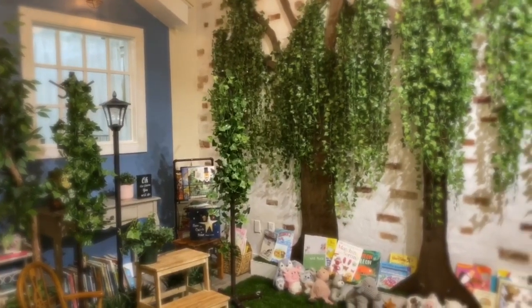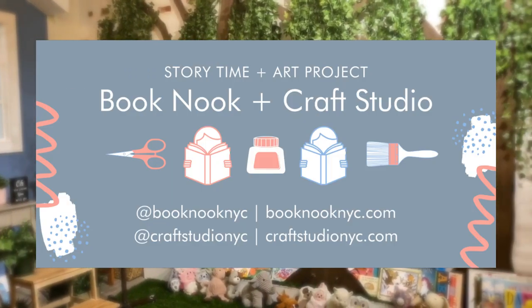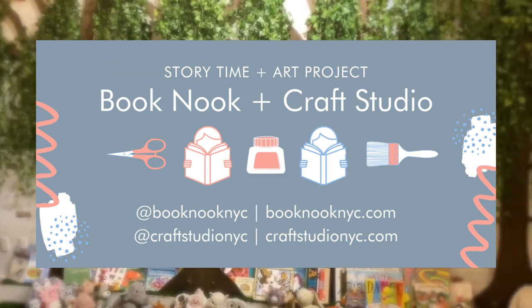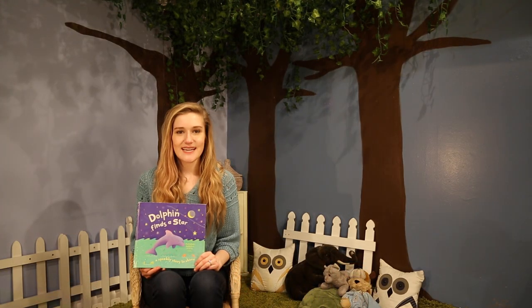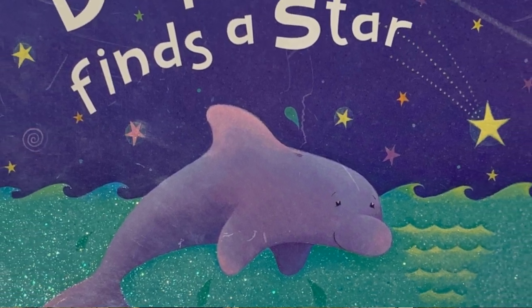Hi everyone! Enjoy this awesome sea animal story in collaboration with our friends at the Craft Studio. When you finish reading along, check out the Craft Studio for an underwater craft that goes along with this book. Welcome back to Book Nook's online storytime. Today we'll be reading Dolphin Finds a Star by Moira Butterfield, illustrated by Alex Burnett.